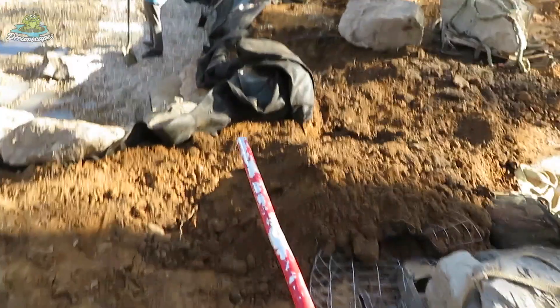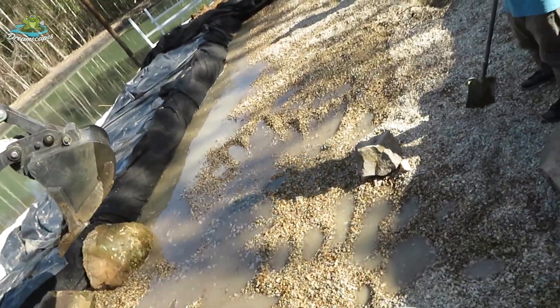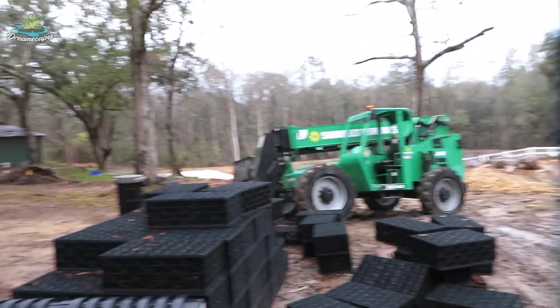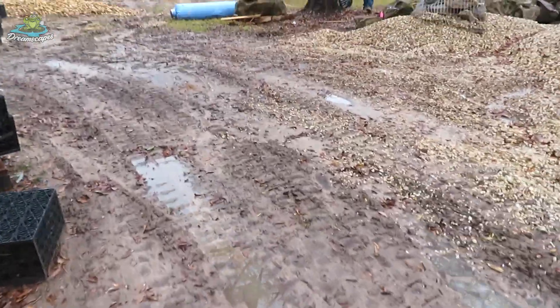It's December 5th and it feels like it's 90 degrees outside — having a very confusing winter this year. Next morning we're back here in Pass Christian, Mississippi on day ten of the project. There was some rain last night and temperatures dropped 30 degrees — went from 80 degrees down to 51 degrees today.